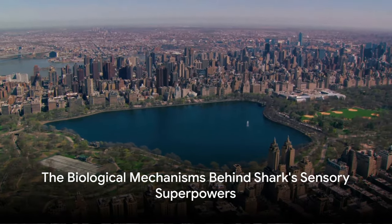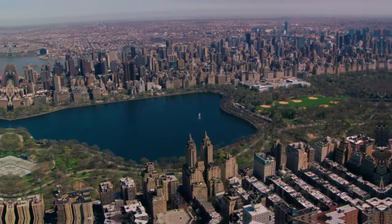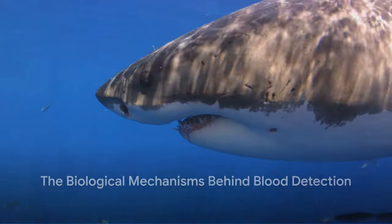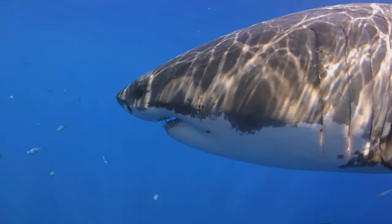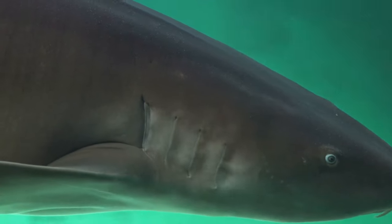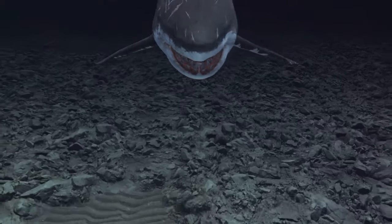In the next scene, we will delve into the biological mechanisms that empower sharks with this incredible ability. How does a shark manage this remarkable feat of detecting blood from miles away? It's all down to the shark's extraordinary sensory system, particularly its olfactory system, which is just a fancy term for its sense of smell.